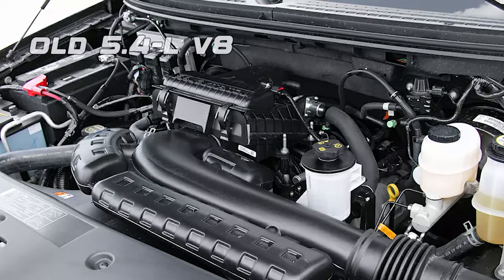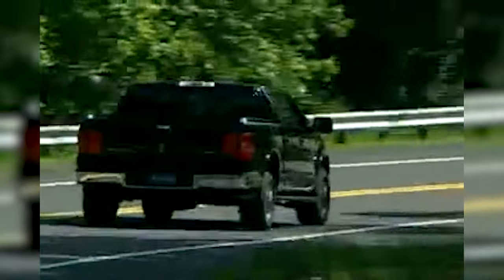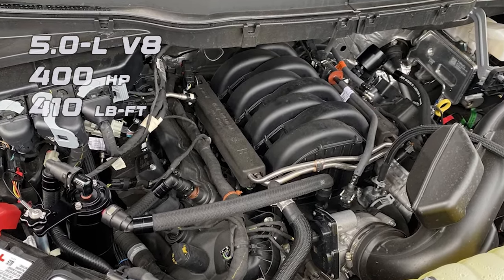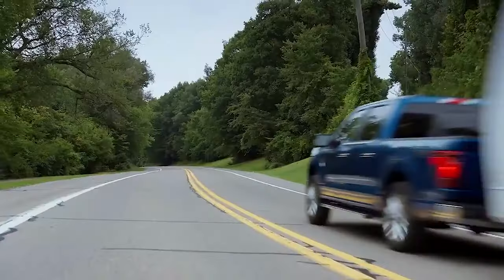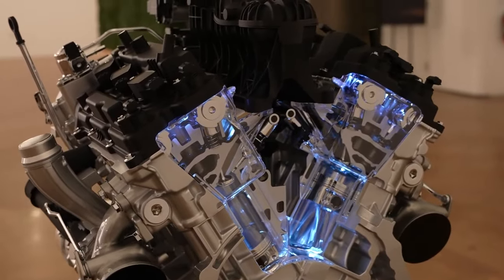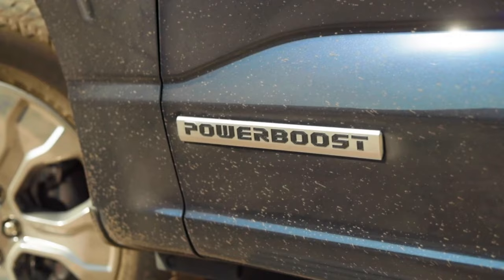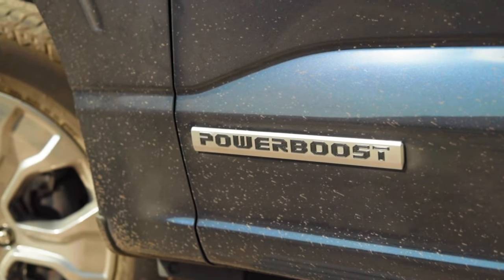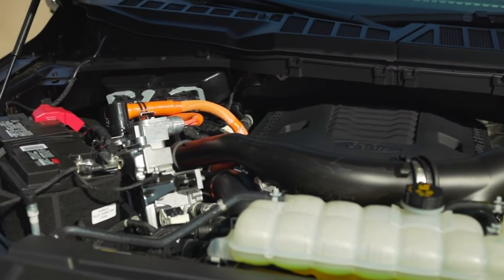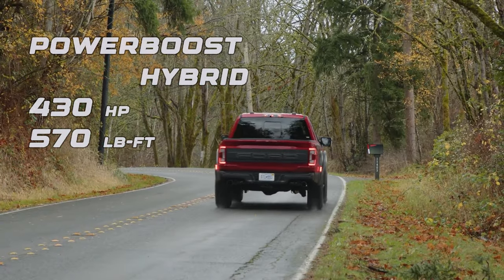While a traditional V8 engine would satisfy the desires of many enthusiasts, offering that classic throaty rumble and ample power, its inclusion is less certain. The Mark LT could potentially offer a 5.0-liter V8, delivering around 400 horsepower and 410 pound-feet of torque. Many luxury truck buyers are increasingly gravitating toward efficiency without sacrificing performance. Enter the hybrid variant, which represents the future of the truck industry. The Mark LT is definitely going to feature a hybrid setup, likely leveraging Ford's Power Boost technology — a system combining a 3.5-liter EcoBoost V6 with an electric motor, delivering a combined output of around 430 horsepower and an impressive 570 pound-feet of torque.